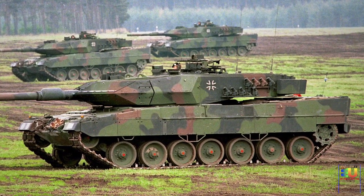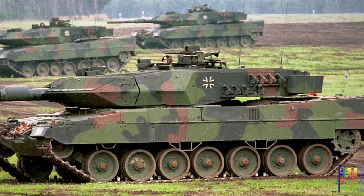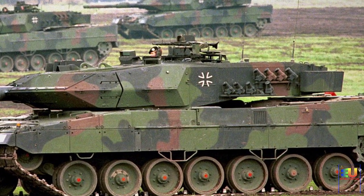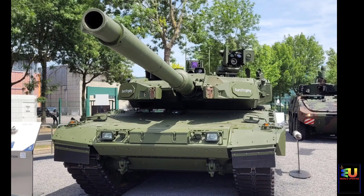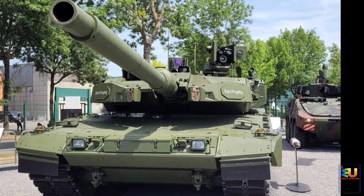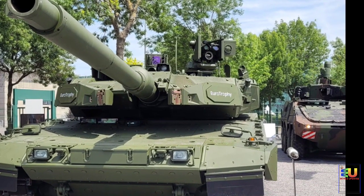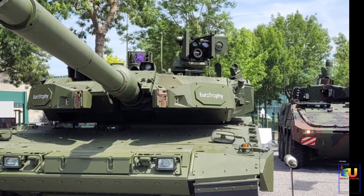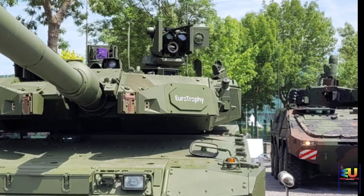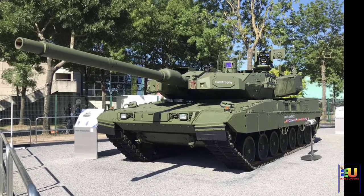The Leopard 2A7A1 is the latest operational version, and the German Army ordered a small batch of these tanks with deliveries beginning in 2021. It is well protected against conventional and urban warfare threats. It has a welded steel armor construction with composite armor at the front arc, and is additionally fitted with a passive composite armor kit using the latest generation of passive armor, including nanoceramics and alloys made of titanium and steel. Damaged armor modules can be easily replaced in field conditions.